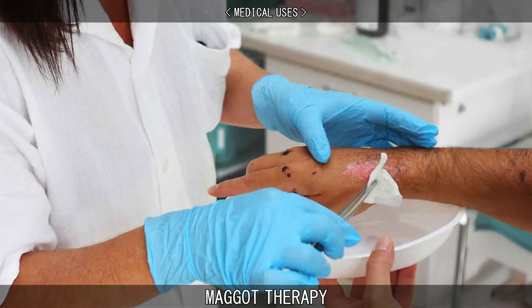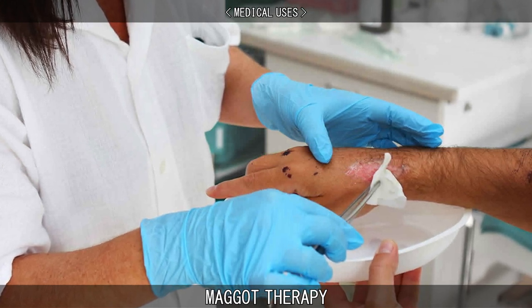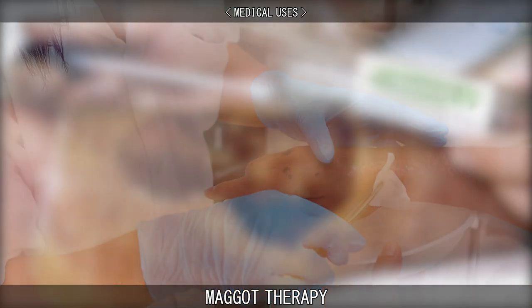In 2004, the United States Food and Drug Administration cleared maggots from the common greenbottle fly for use as a medical device for the purpose of treatment in humans and animals.